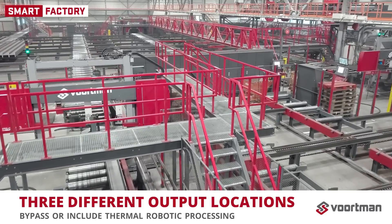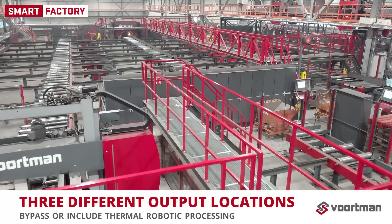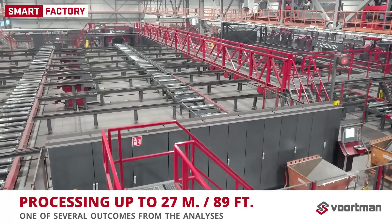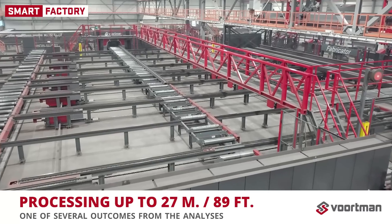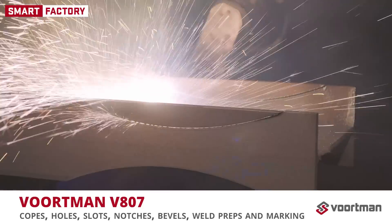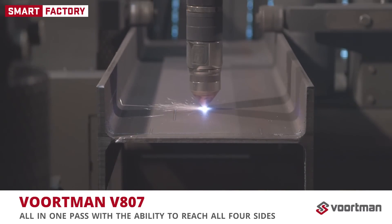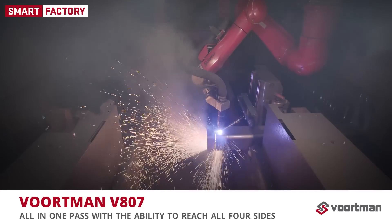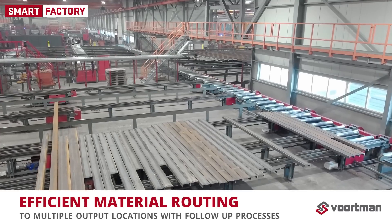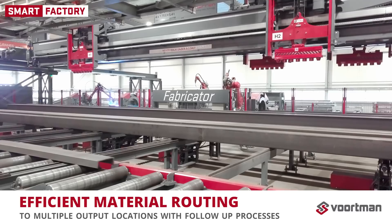Three different output locations can be used after sawing, with an option to bypass or include thermal robotic processing. The production line is capable of processing profile lengths of 27 meters — one of several outcomes from the analysis. Our V807 robot processes nearly any kind of shape: copes, bolt holes, slots, notches, bevels, weld preparations and layout marking — all in one pass, with the ability to reach all four sides of the material with exceptional speed and accuracy. Processed profiles are routed to an internal production location, picked up by trucks to an external production location, or outfed to robotic welding.